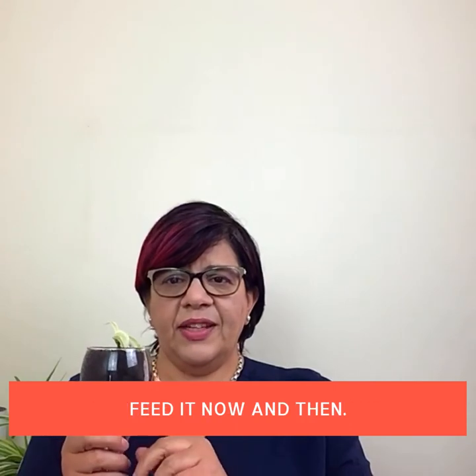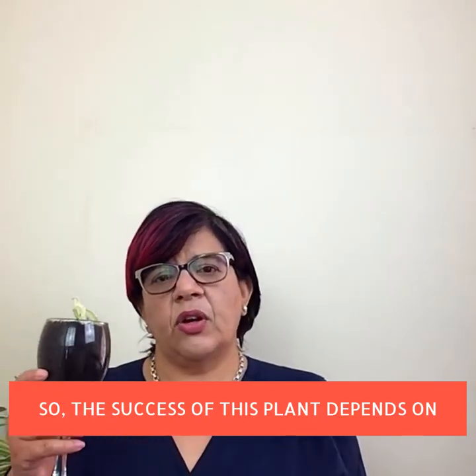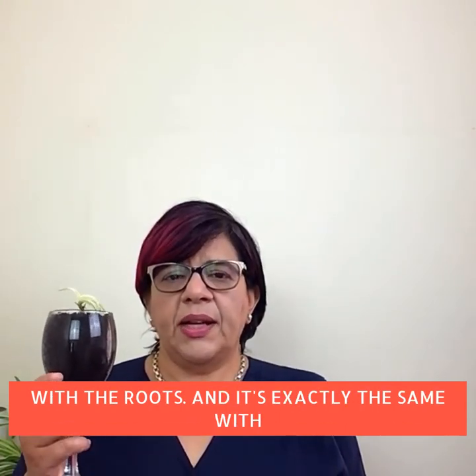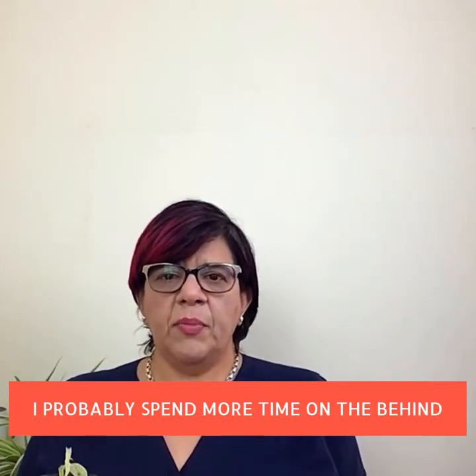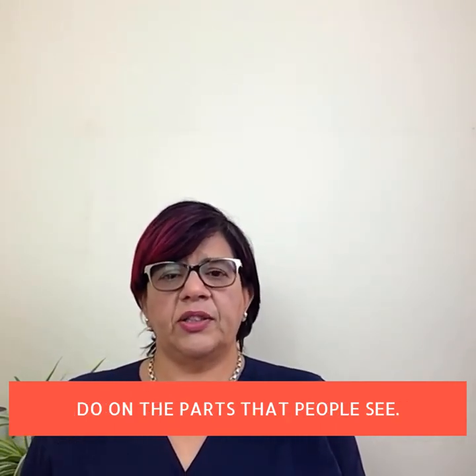This wicked spider plant — and this one will grow too if I remember to water it and feed it now and then. The success of this plant depends on what's going on below the surface with the roots, and it's exactly the same with the websites I build for people. I probably spend more time on the behind-the-scenes setup of a website than I do on the parts that people see.